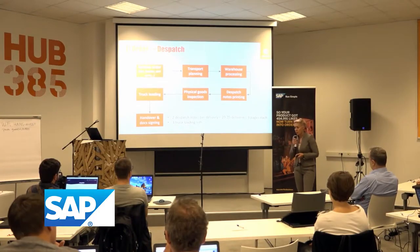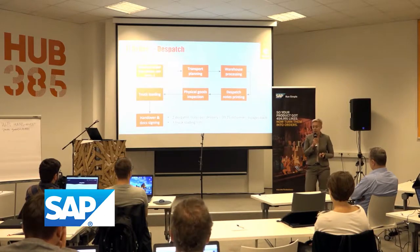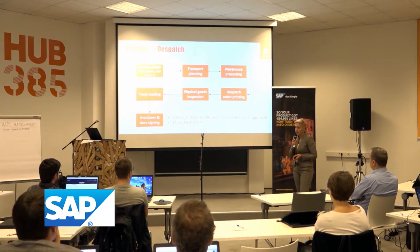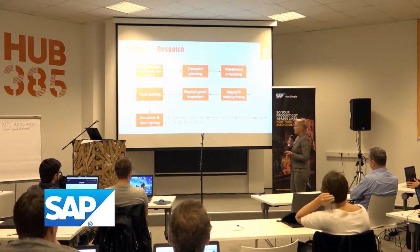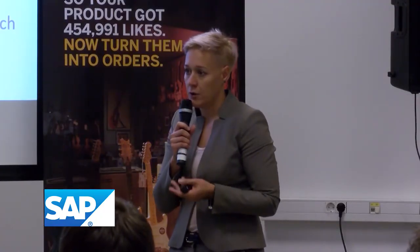After that, of course, comes the warehouse process. Each order has to be picked and prepared for the delivery point. At that moment, dispatch notes are printed — there is lots of paperwork. There are two delivery notes and three truck loading lists for each driver.